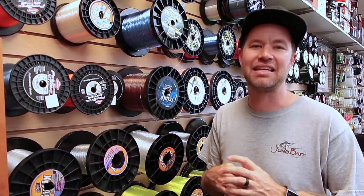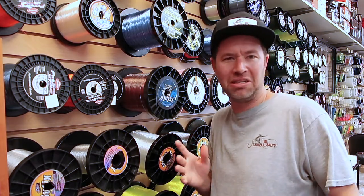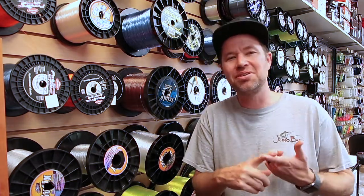Hey guys, Todd from Juno Bait coming at you with today's Catch 365 Daily Advice Tip Random Info section. Part 2 of our Gotcha Hook, Line, Sinker section. Back to basics.